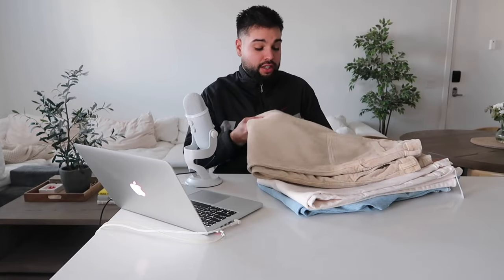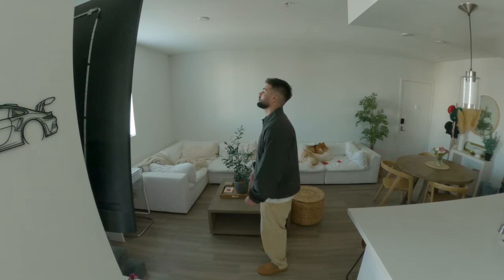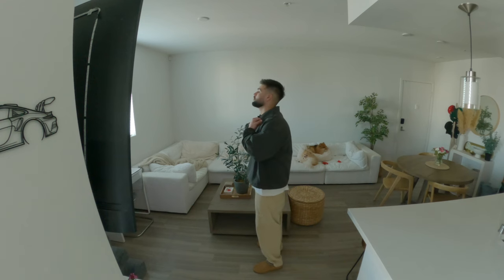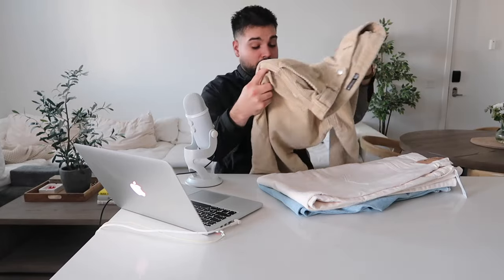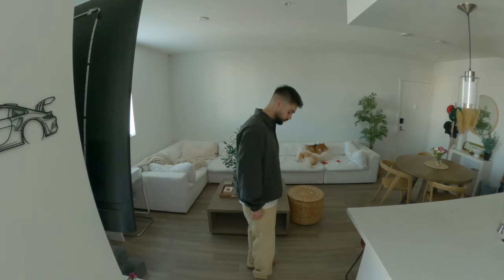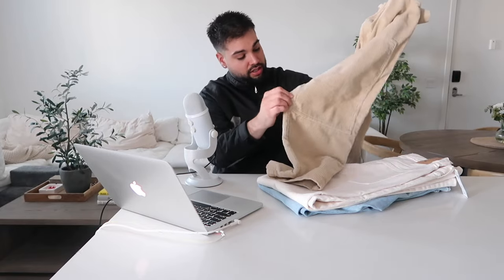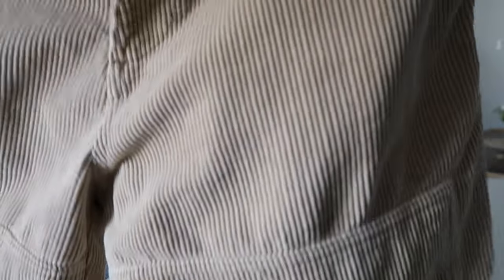Moving on to bottoms, I got three pairs of pants right here. This first pair is a corduroy pair — it's like a khaki corduroy — and these are from Zara. I just really like the way they fit. They're pretty baggy, which, I'm finally getting away from the skinny jeans. It just feels way more comfortable wearing baggy jeans and it's more my style to be honest. They're kind of like a little bit of a carpenter pant — they have the stitching in the front and the back. Corduroy pants are always cool, so I'm really happy with these.